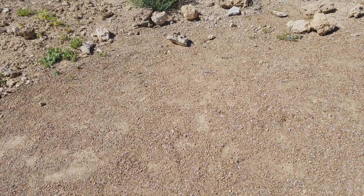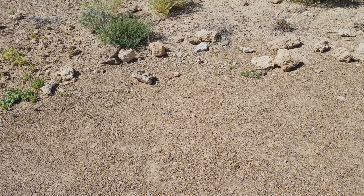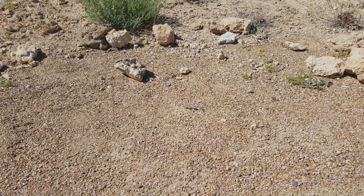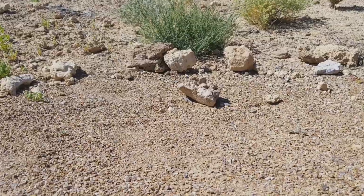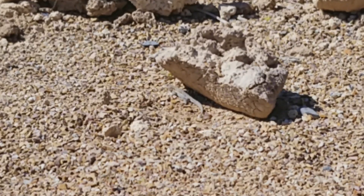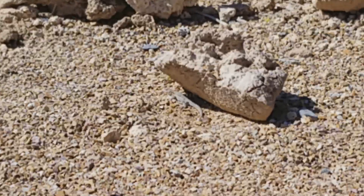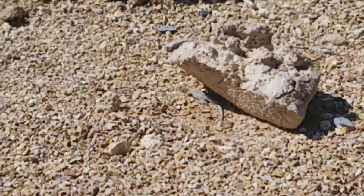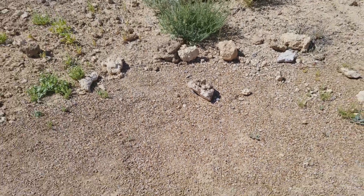And a lizard! Dead center. He ran away. I got you, little sucker — I see you in there. Zoom maxed. I'll leave you alone, little buddy.